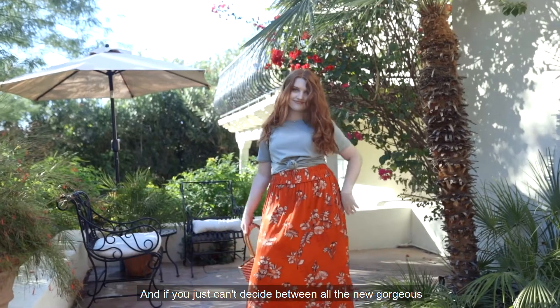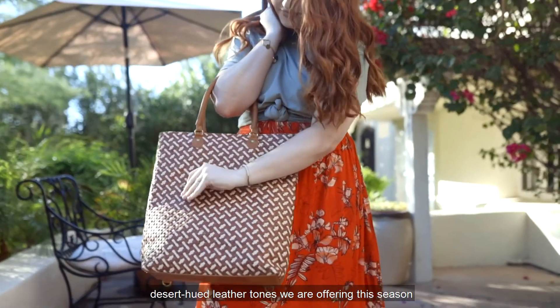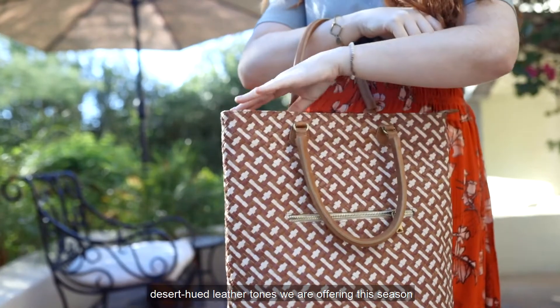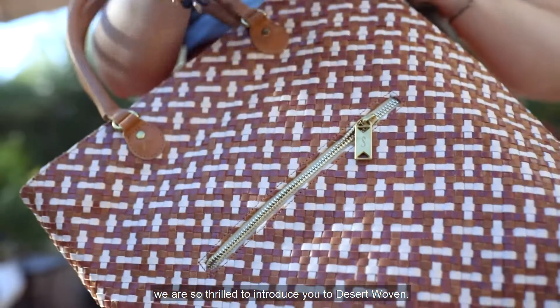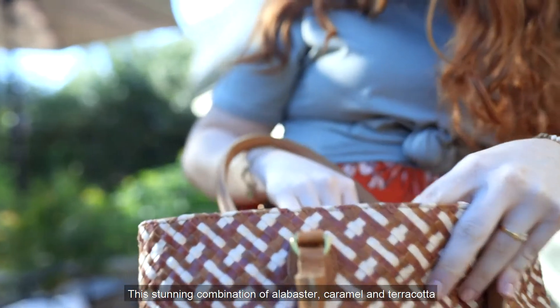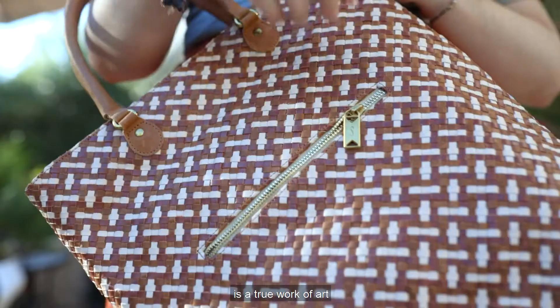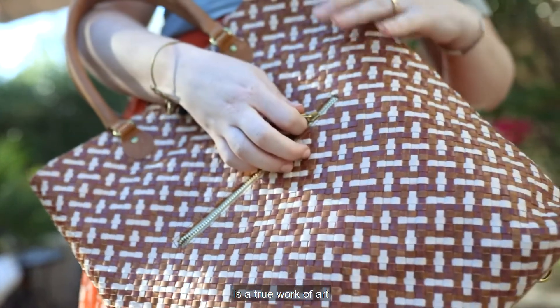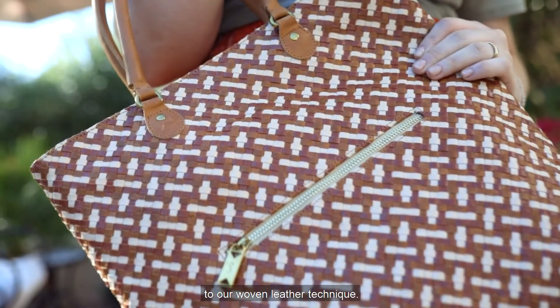And if you just can't decide between all the new gorgeous desert-hued leather tones we're offering this season, we're so thrilled to introduce you to desert-woven. This stunning combination of alabaster, caramel, and terracotta is a true work of art, giving incredible dimension and depth to our woven leather technique.